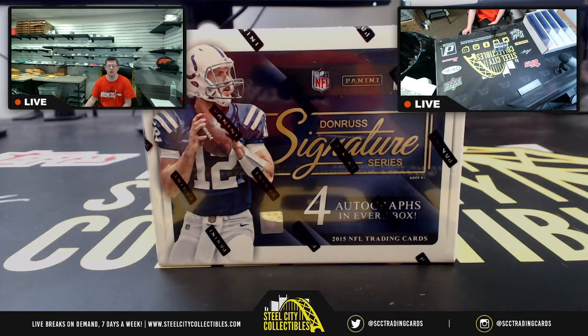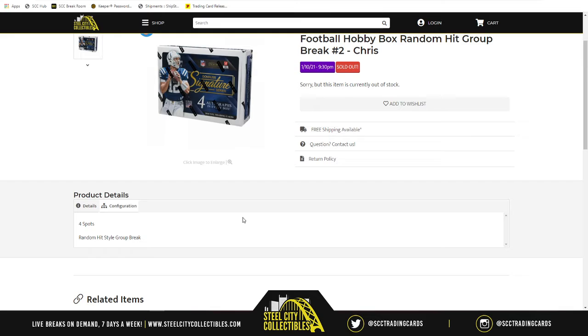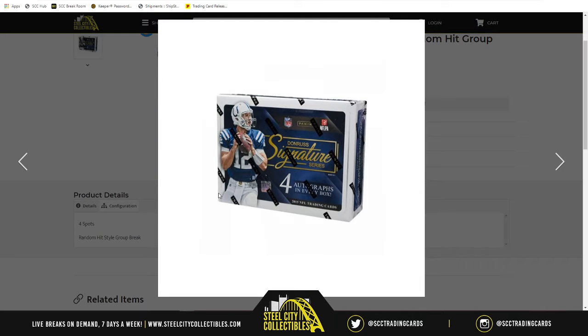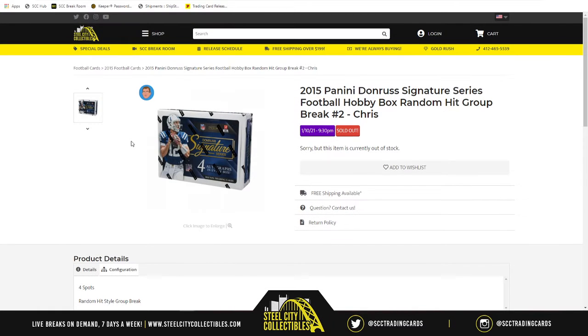All right, everyone, the next group break is gonna be the same break that we kicked things up with for this evening, and that is 2015 Panini Donruss Signature Series Football hobby box random hit group break number two. So once again, there are four spots in the break because there are four autographs in every box. So what we're gonna do with our four spots: we're gonna randomize them five times, then we're gonna open up the box and we will make a list of each autograph card as it is revealed.